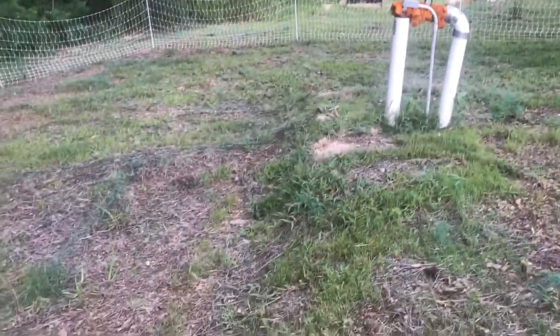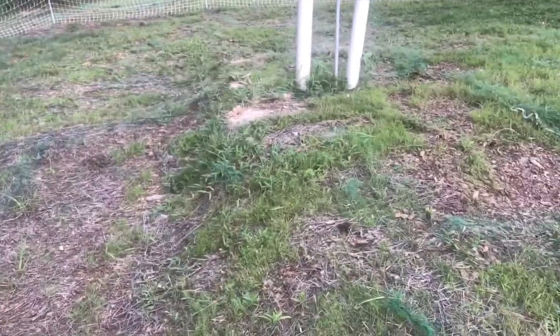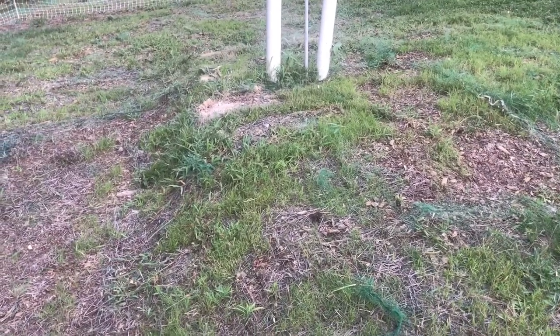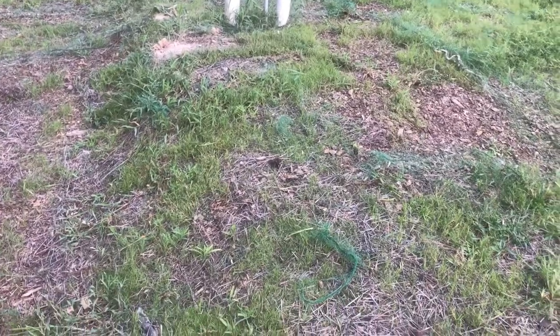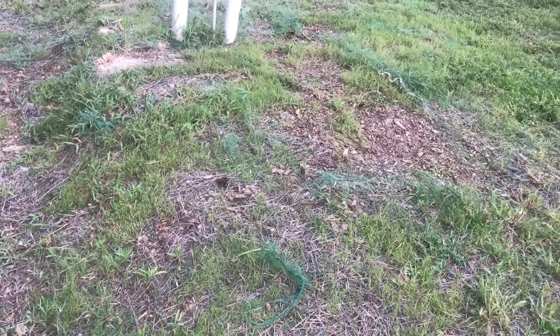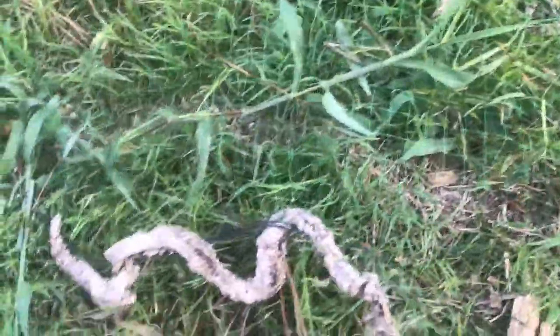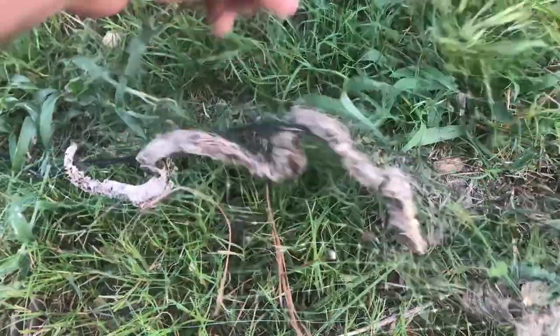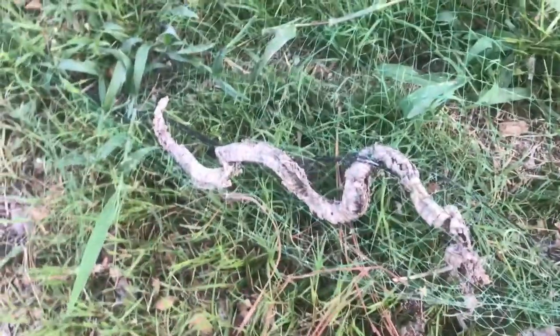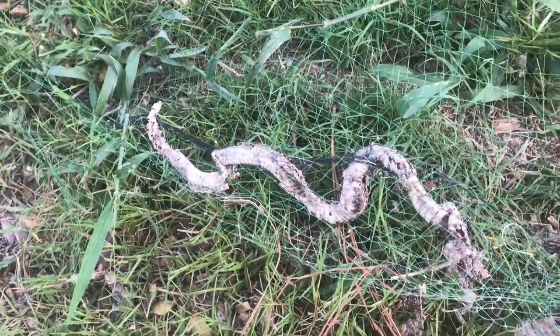As I'm working this way I keep smelling something dead. It doesn't smell like a dead animal — it smells like a dead snake. That's hard to explain but it's just a different stink. I get over here and look at what I find: a dead snake. It's hard to make out any real markings from what's left, but based on the size I'm thinking probably just a little garter snake.